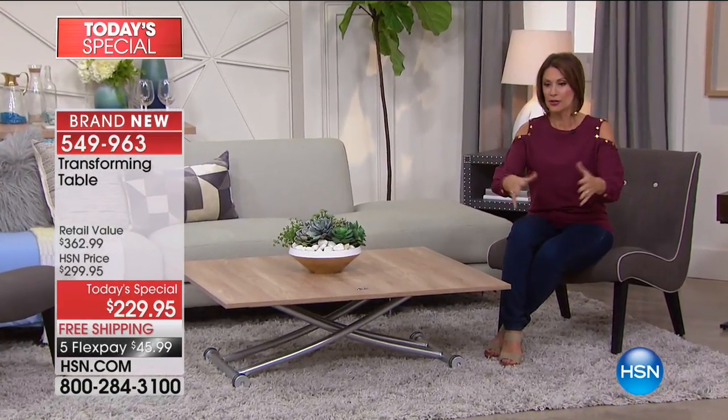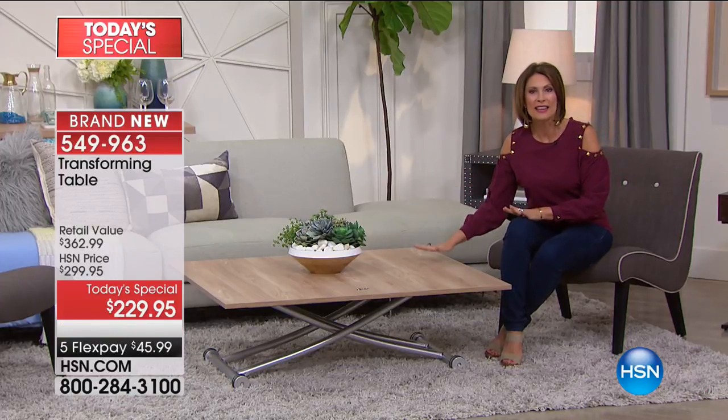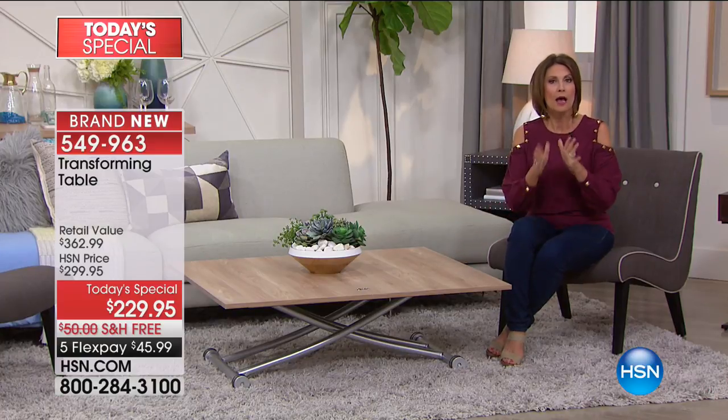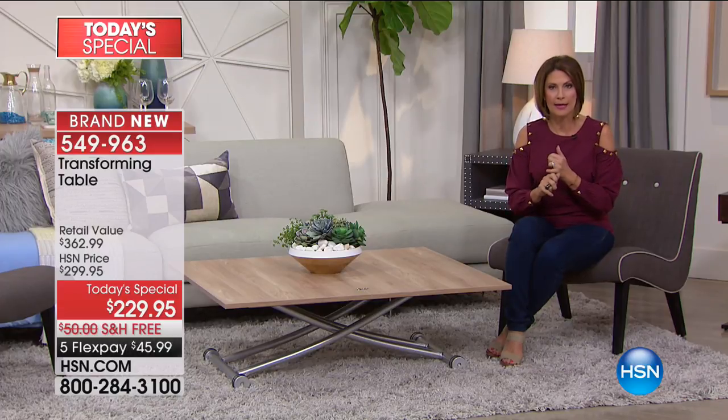It could act as a bar cart. It can be your little picnic outdoors. Anything you want to do with it, this is going to work for you. We are down to our final quantities now on our black — the gray is completely sold out. That sold out at midnight. We have the black that is now down to six dozen left, and we are going to be counting those down in this hour.